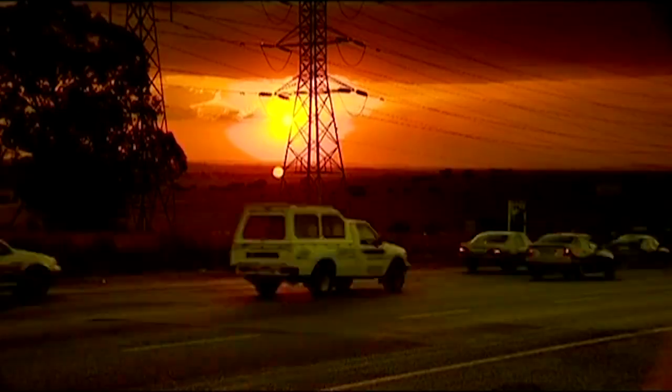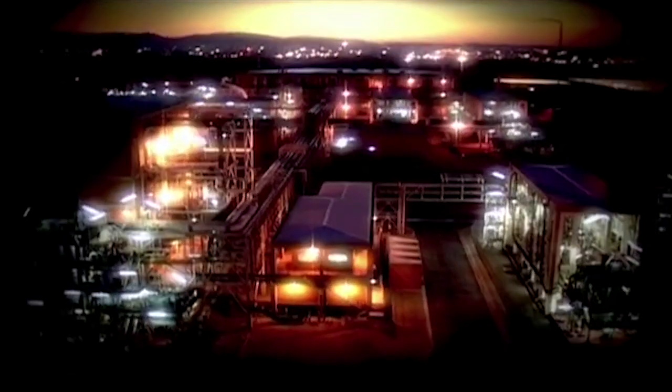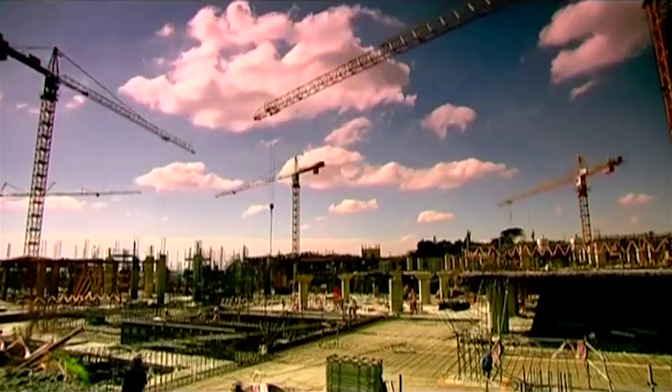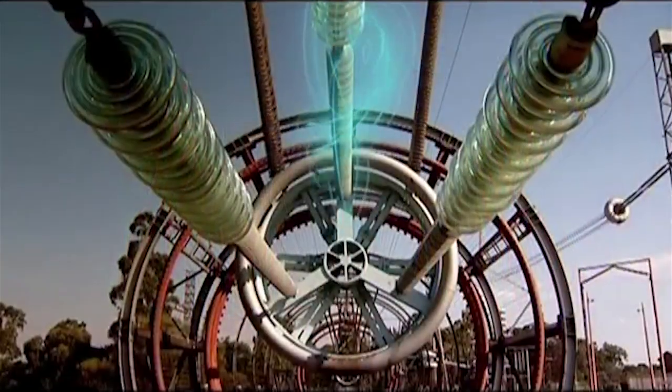Power giant ESCOM supplies the whole of South Africa with electricity. It's also responsible for making sure that there's always enough electricity for today and for the future.